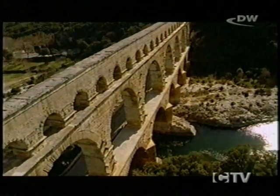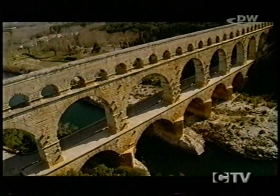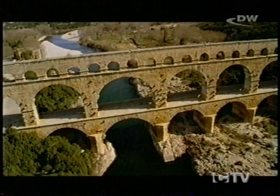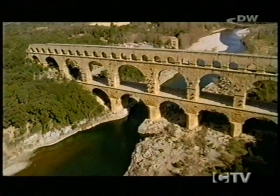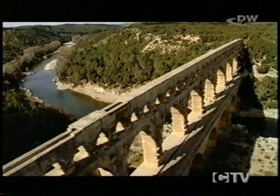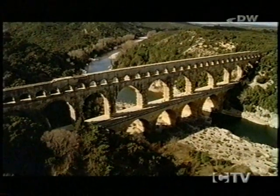The highest surviving aqueduct of this kind, standing almost 50 metres high, is the Pont du Gard in southern France. With its three levels and 64 round arches, it's one of the master achievements of ancient construction. Yet when it was built in the first century AD, it served merely as a water conduit across the Gardon River.